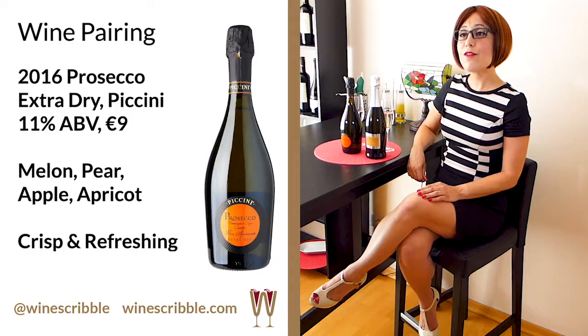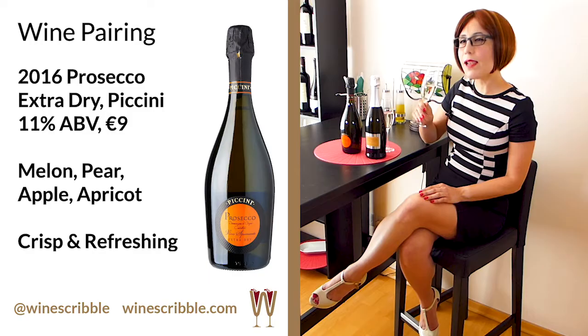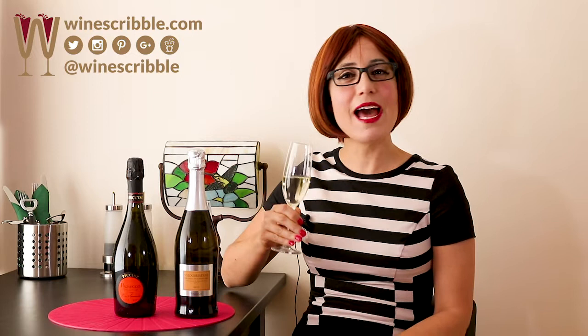Now let's discuss my wine choices for pairing with this meal. First, the Extra Dry Piccini Prosecco. This has a really great nose. There are aromas of melon, pear, apple and a hint of apricot, which give this wine a really summery scent. It tastes crisp and refreshing, a little sweet, and the light mousse is extremely pleasant on the tongue. The Piccini is light-bodied and has a fast finish. At 11% alcohol content, this is perfect for a lunchtime tasting.